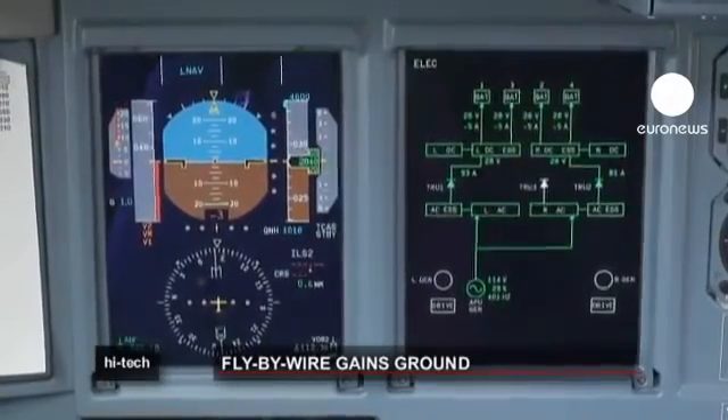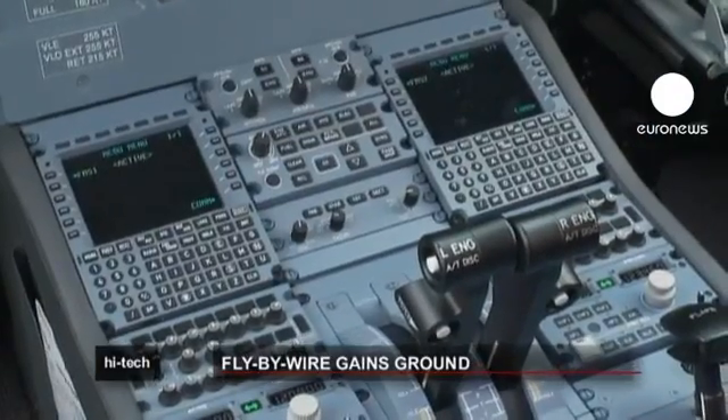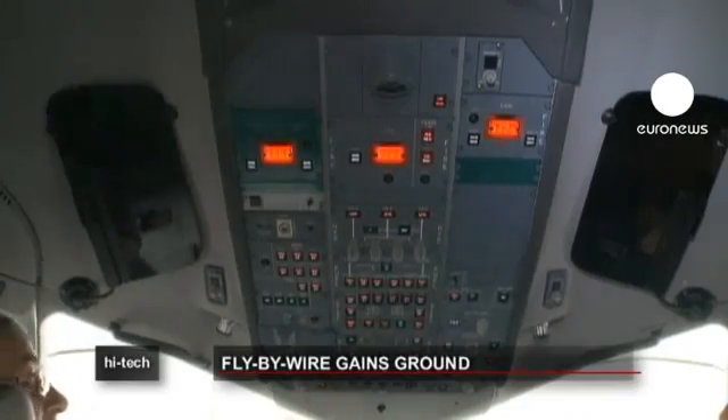Digital fly-by-wire systems were first used by Airbus in its A320s. The technology retains ultimate flight control, though in the unlikely event of multiple computer failures, pilots can use a mechanical backup system.